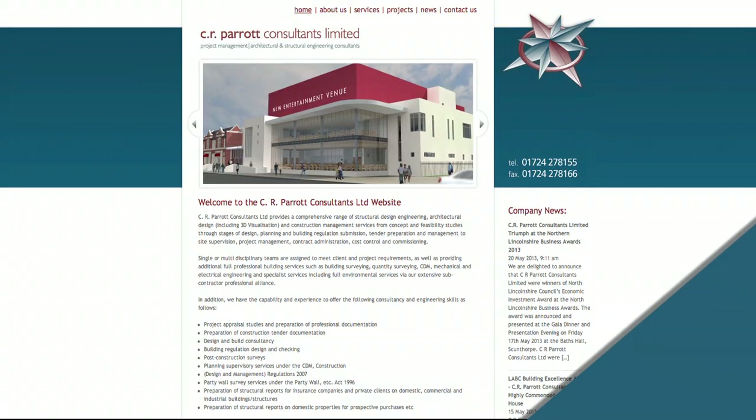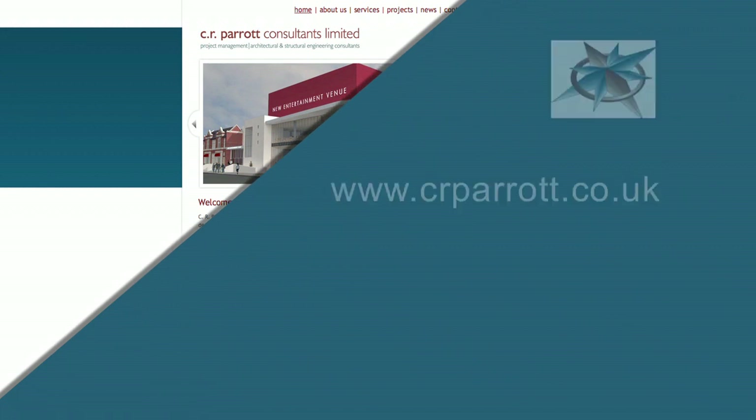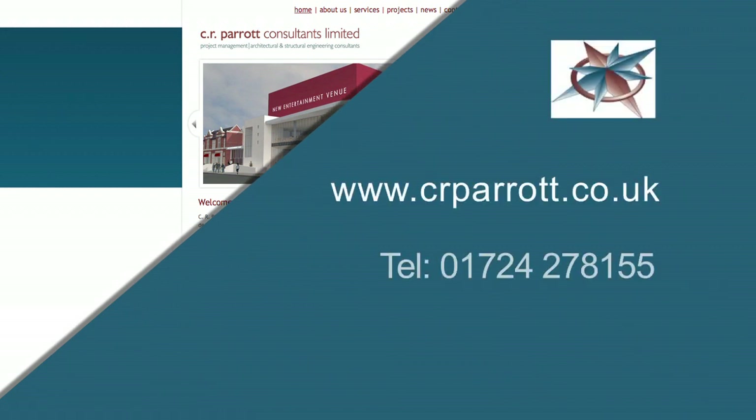To find out more about C.R. Parrot, log on to our website or call us on 01724 278 155.